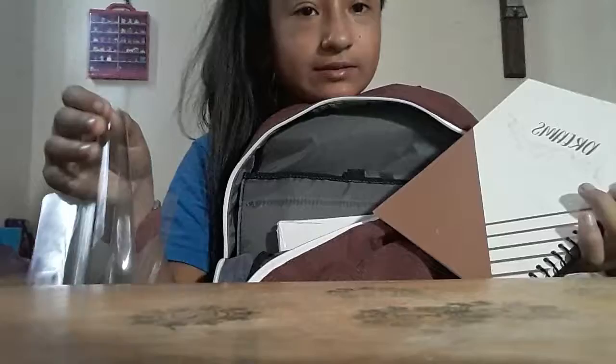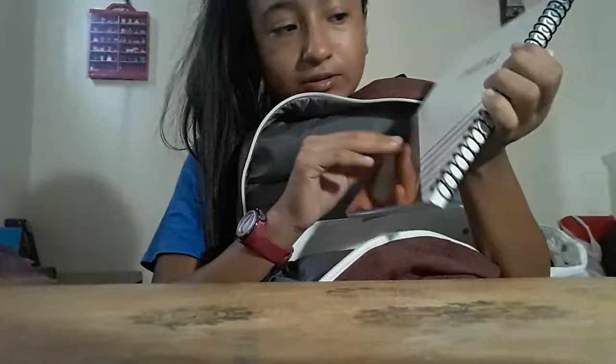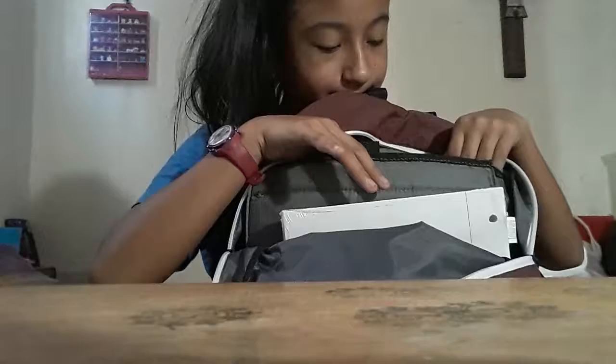I still have to take off this plastic — there it is. It's so pretty, it's mine. Now I'm putting this back in because at school it's just a big mess, so I'll put it back now to do the next thing which is in here.